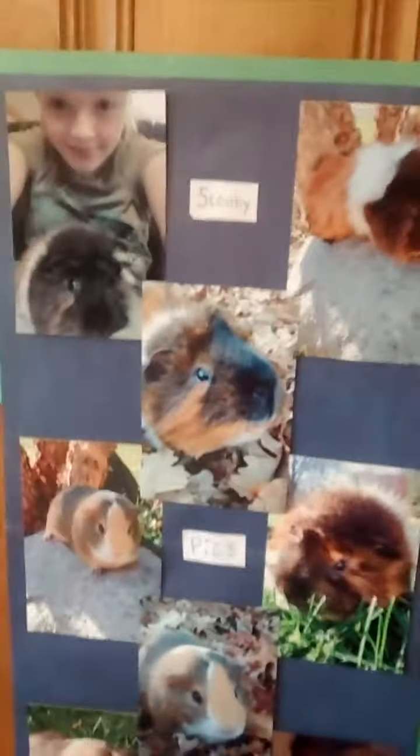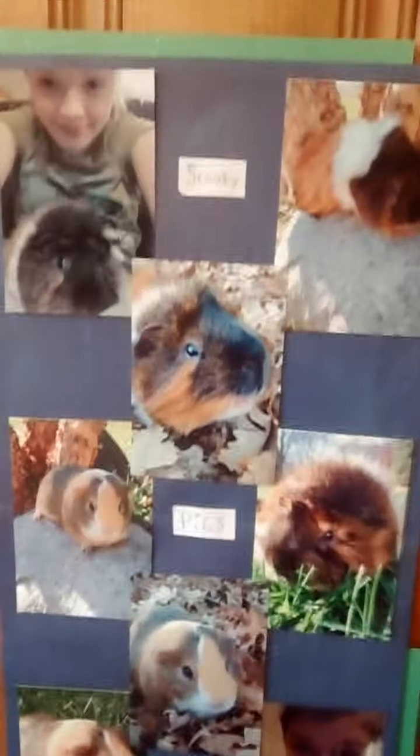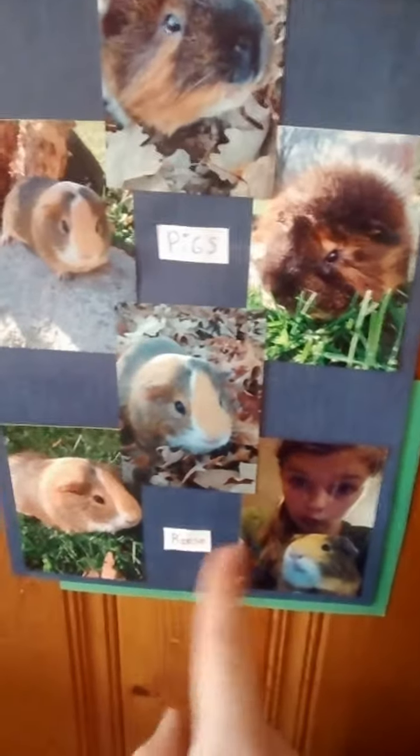The collage that I've been working on is done and finished. It is so cute - it's on this denim print paper and I put sparkly green paper here and down there. This section is basically Scooby's - it says Scooby. These are just their fall pictures and one of me with each pig. It says pigs, then there's both of them, and then Reese down here.